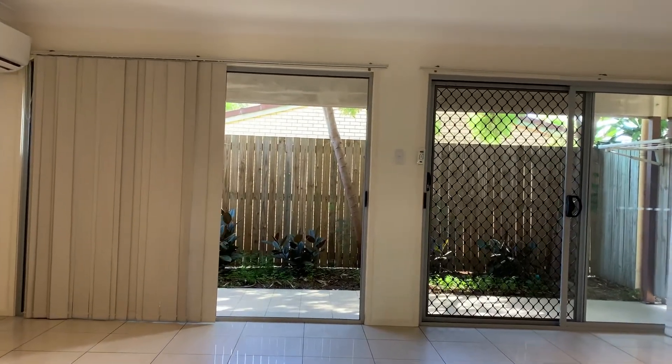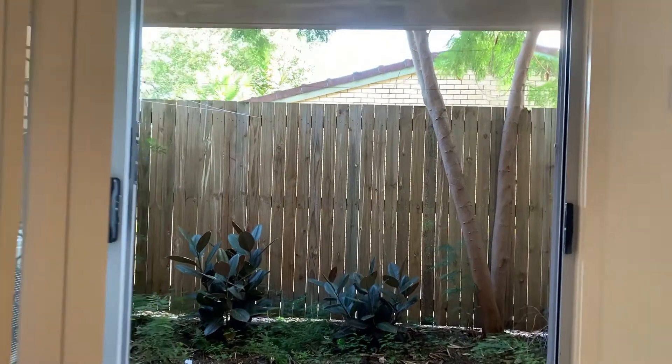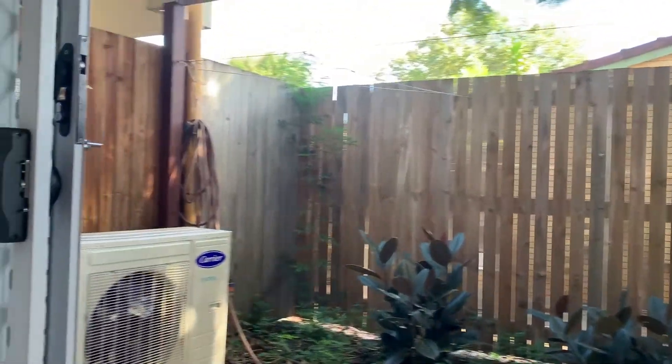This townhouse achieves a fantastic rental return for the astute investor, or is a fantastic home for the first home buyer or someone looking to downsize.